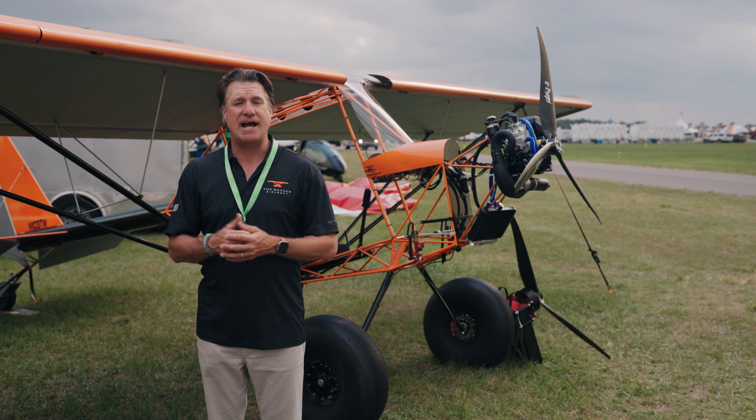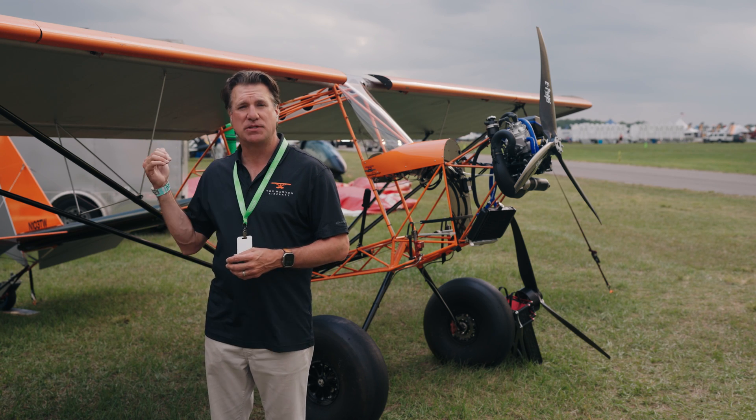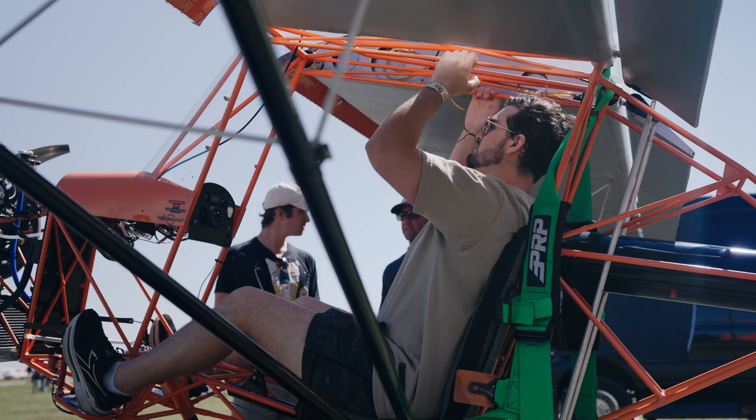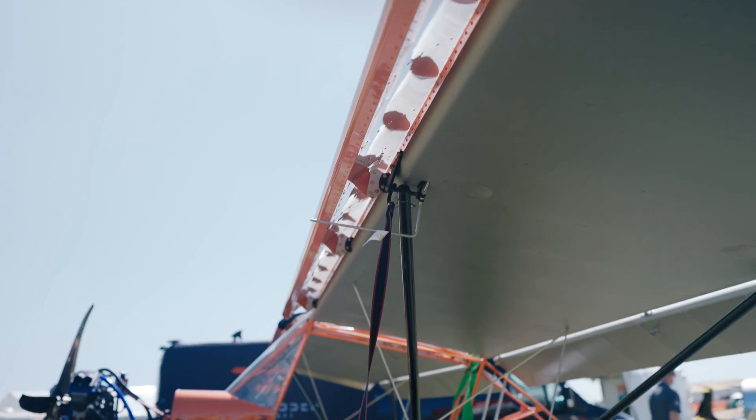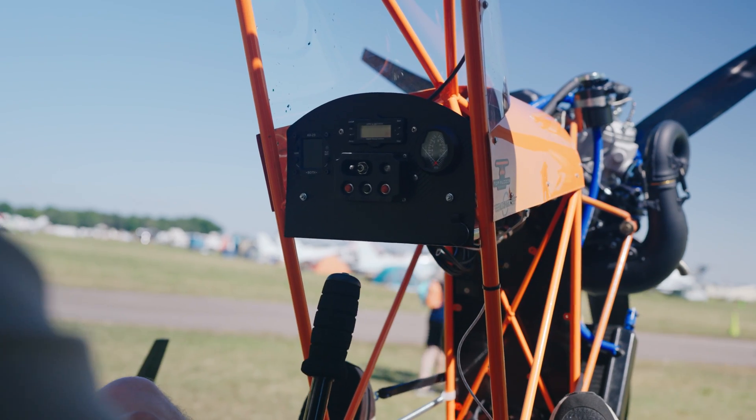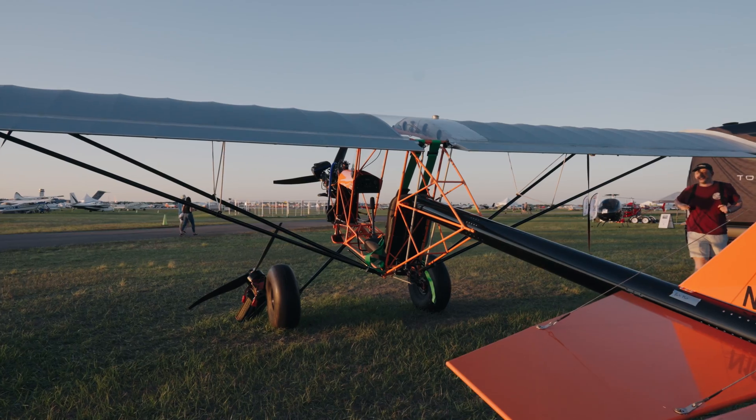A lot of folks have asked us how we got started making the Ruckus, and it starts with Troy Woodland, who was the original designer and creator. He was the founder and creator of Just Aircraft, which created the famous Escapade, the Highlander, and the Superstall.